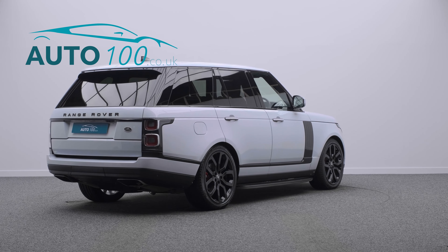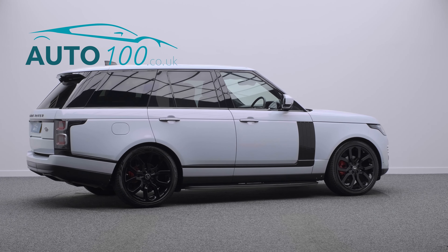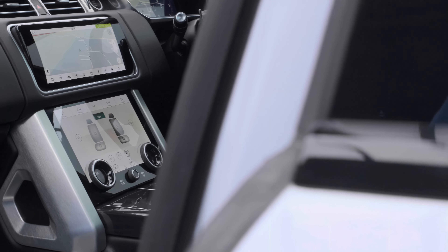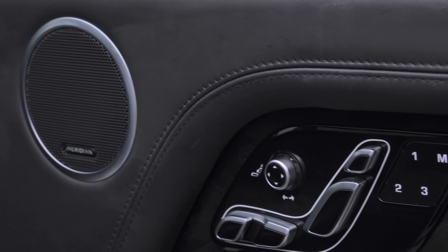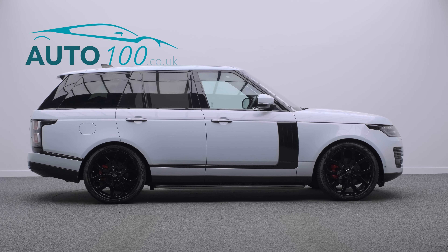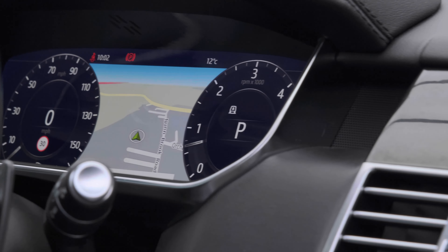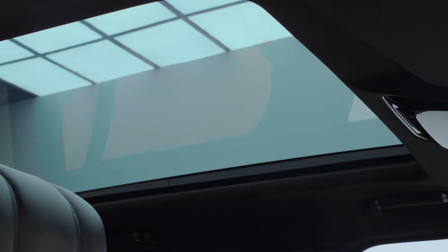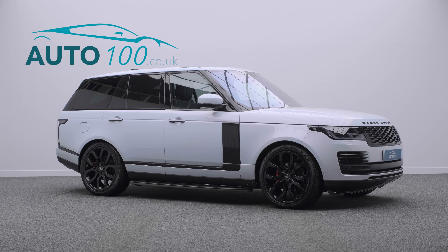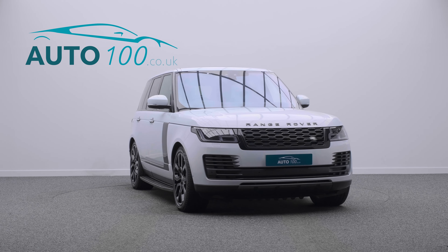This highly desirable driver's car benefits from an exterior black pack, fixed side steps, fixed panoramic sunroof, privacy glass, heated steering wheel, Meridian audio system, electrically adjustable memory seats with heating and ventilation functions, heated and ventilated rear seats, satellite navigation with Bluetooth connectivity, Apple CarPlay and Android Auto, rear parking camera with front and rear parking sensors, and so much more.